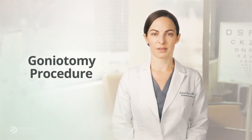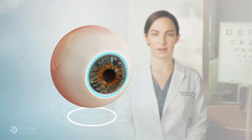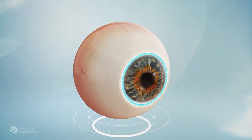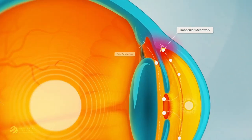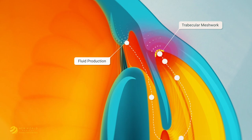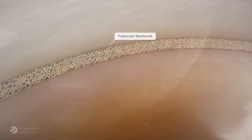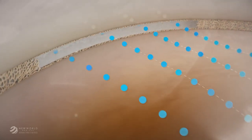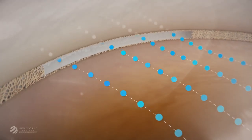One of the effective methods for surgically lowering eye pressure is a goniotomy procedure. The drainage system of the eye is like a circular canal in the front of the eye. The eye's fluid naturally flows through a tissue called the trabecular meshwork to enter this drainage system. Goniotomy is an implant-free procedure where the covering is gently removed from a section of this drainage system. Once the goniotomy is completed, fluid drains from the inside of the eye through the eye's natural drainage system, now at a normal rate.